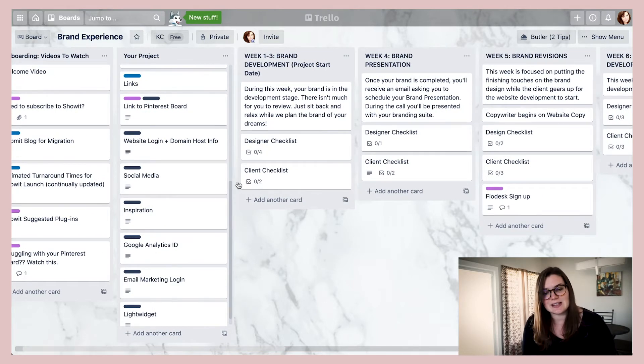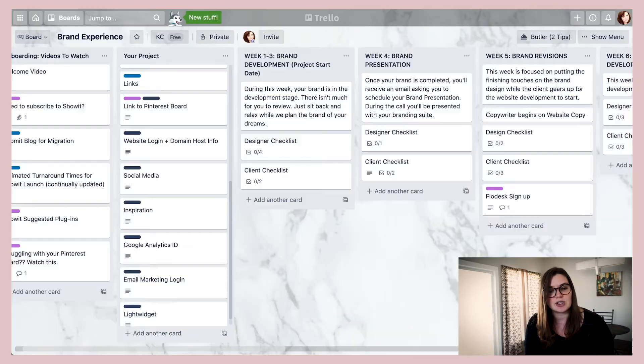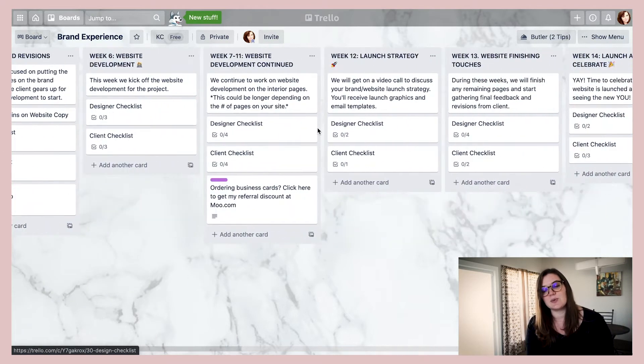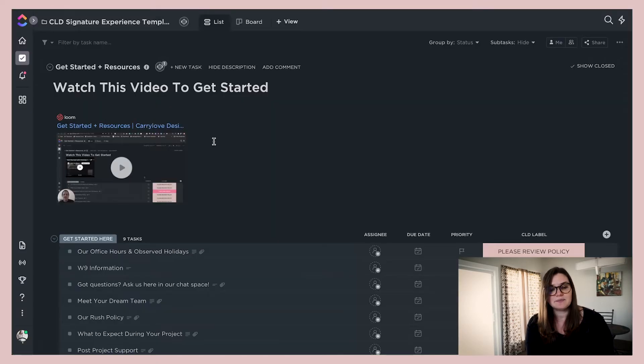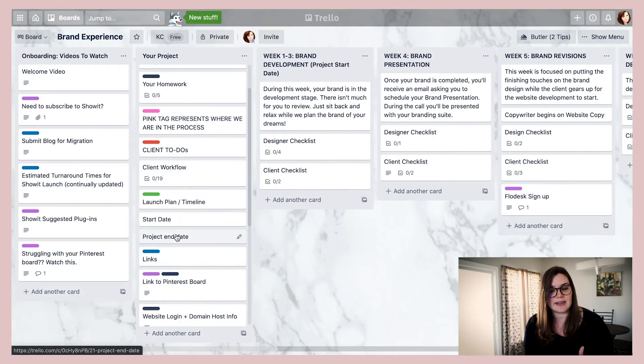Using that skeleton, we hired the workflow specialist and she helped us create what's called a four-phase process. With Trello it wasn't broken down into phases — just week by week. Within ClickUp we have things set up differently. We have the project and everything the client is supposed to fill out, along with a welcome video and getting-started materials.